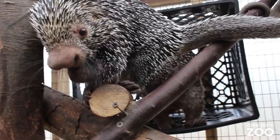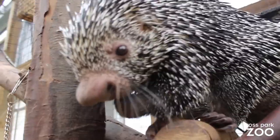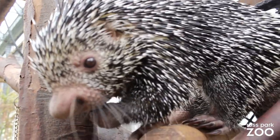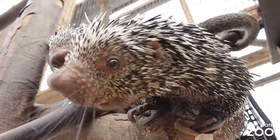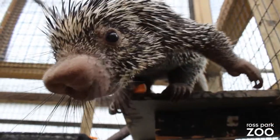These porcupines are arboreal, which means that they live primarily in the trees. The only time they would ever really come down is to mate, defecate, give birth, and occasionally forage.